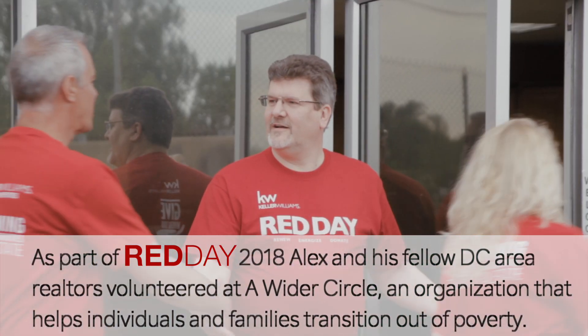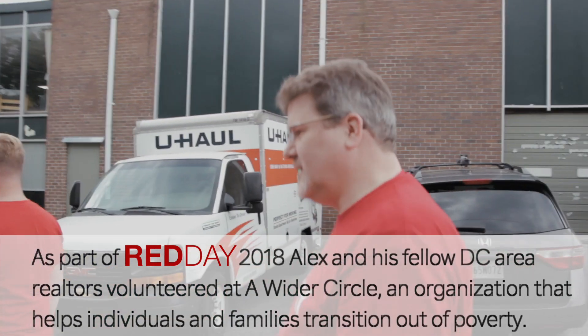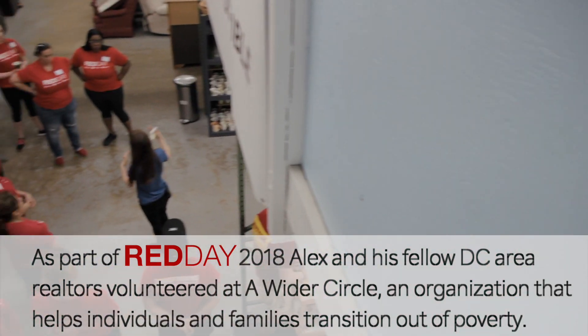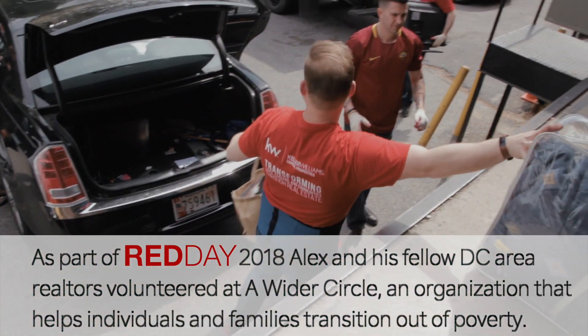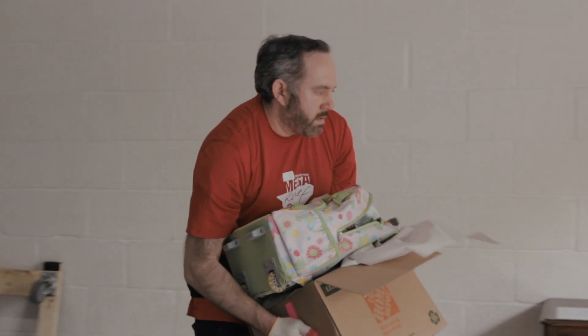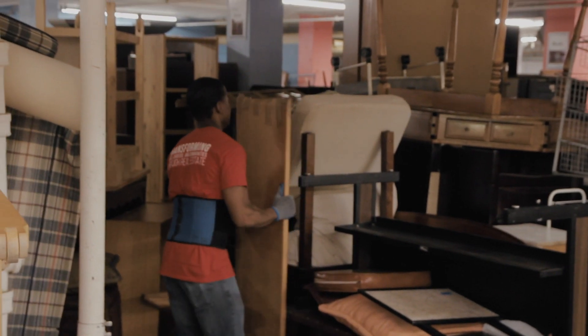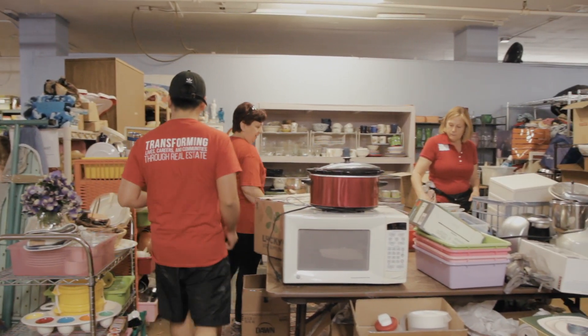Today we're at the Wider Circle and we're going to be helping families get some new furniture, clothes, and toys for the kids — for folks that are basically getting back up on their feet. It's one of the organizations that we use to help our clients donate furniture and items they want to get rid of from their homes and give somebody else a chance to start afresh. Let's head over into the Wider Circle and see how we can fill our day.